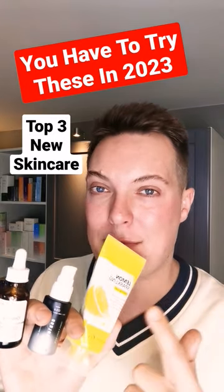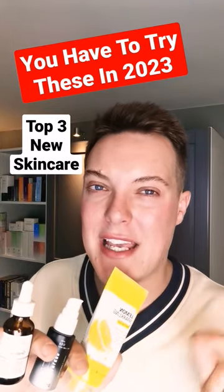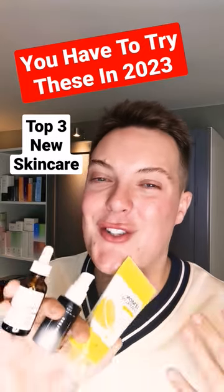Finally, this is the Secret Key Sparkling Lemon Peeling Gel, a wonderful different exfoliation option. It bubbles upon the skin, gives a very light manual exfoliation and is such a joy to use.